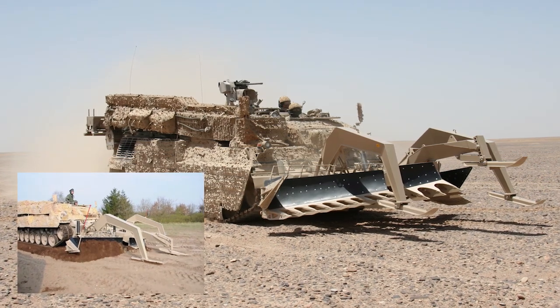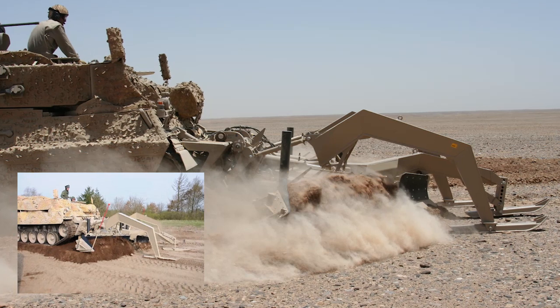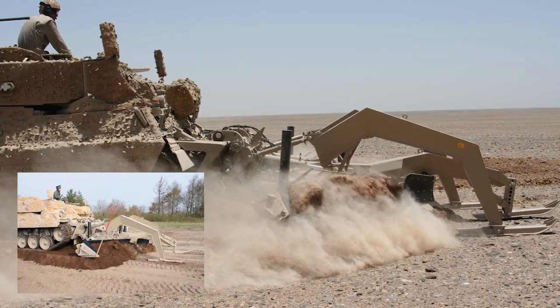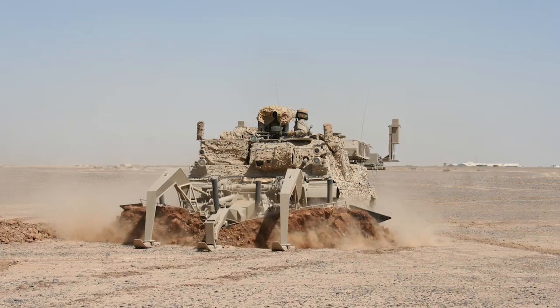Tactical mine clearing is one of the most challenging tasks on operations. The Wyzant can be equipped with a full-width mineplow to clear a safe and reliable way through minefields quickly. The mineplow system is in service with several nations around the world.